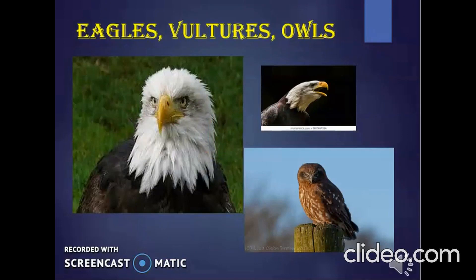Eagles, vultures, and owls eat the flesh of animals. So their beaks are strong, sharp, and hooked for tearing the flesh.